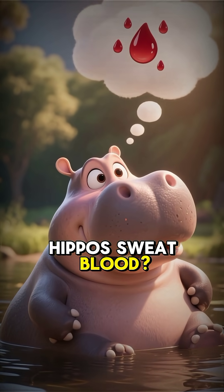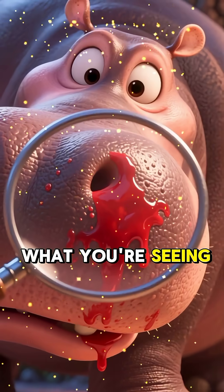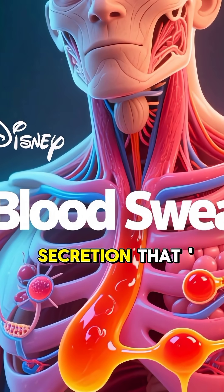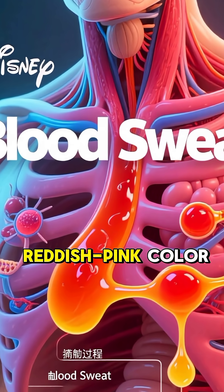Ever wondered if hippos sweat blood? It looks like it, but the truth is even cooler. What you're seeing isn't sweat, and it definitely isn't blood. It's a special oily secretion that's often called 'blood sweat' because of its reddish-pink color.